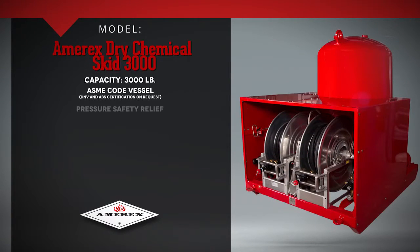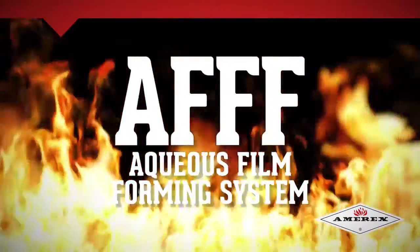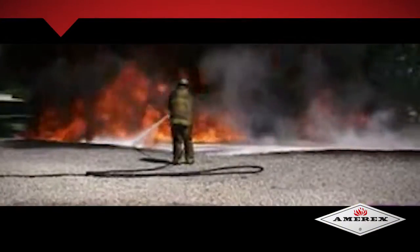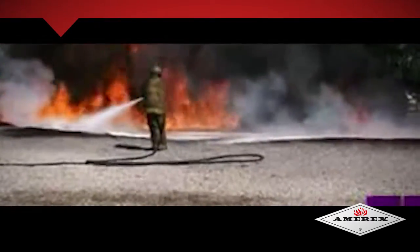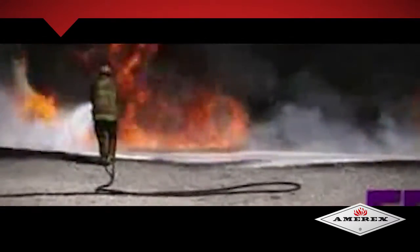The Amorex Dry Chem Skid 3000. Amorex Aqueous Film Forming Foam Systems, AFFF, are the latest in AFFF fire suppression. Amorex AFFFs are self-contained Class A or B fire protection systems that deliver a premixed foam solution, blanketing and smothering a fuel source while acting as a vapor suppression to aid and prevent re-ignition. Amorex AFFF units are totally self-contained and require no outside water, foam pumps, or proportioners.